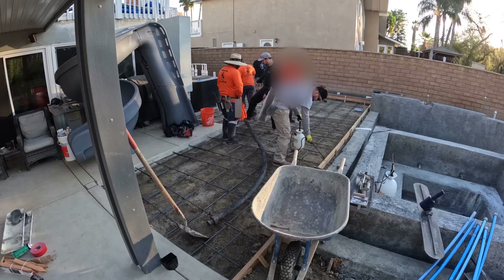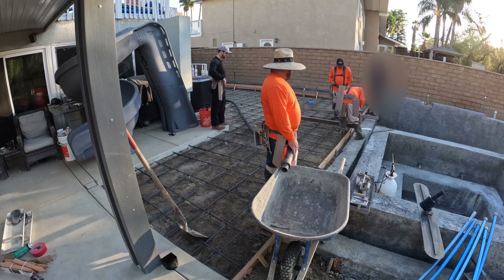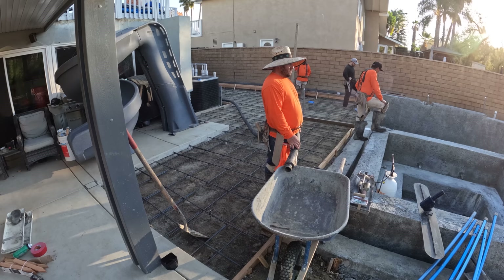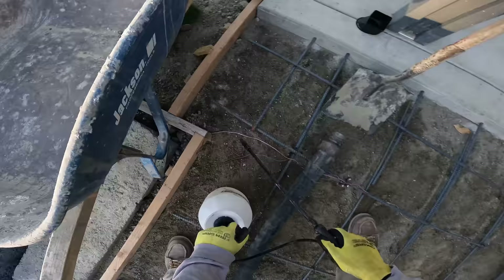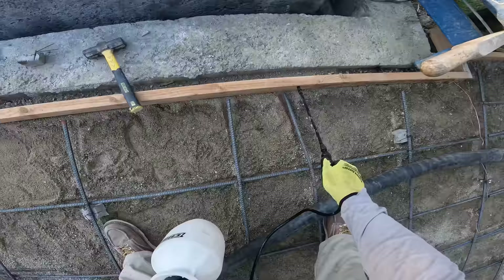The reason I got here so early was the homeowner called me the night before saying he didn't like where the forms were and needed them changed before we pour. Even though I already had everything set up — all the finishes lined up, concrete ordered, and the pumper booked — he requested I change the forms last minute. Instead of canceling my finishers, the concrete truck, and the pumper, I got here at 5:30 in the morning to adjust everything. He also requested I change the PSI from 3,000 to 4,500, which increases the price.